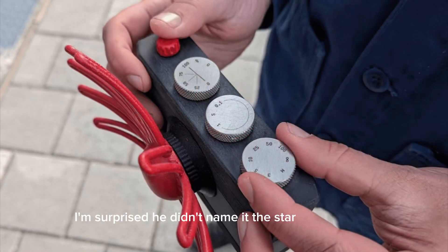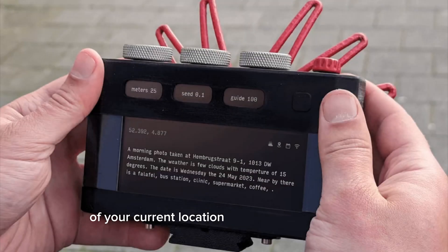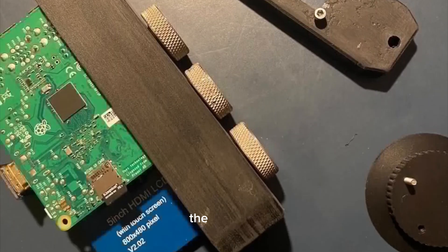I'm surprised he didn't name it the star-nose camera. So let's break it down. The viewfinder has a real-time description of your current location by pressing the trigger. This is all possible because of the hardware — Raspberry Pi 4 — which connects to the internet. It acts as GPS at the press of a button and captures where you're at. The star-nose is the antenna.